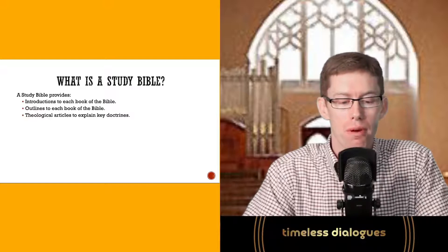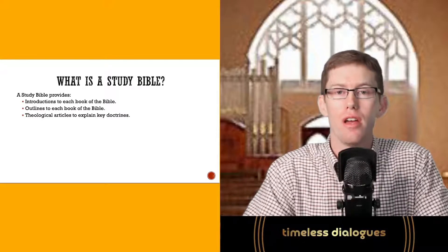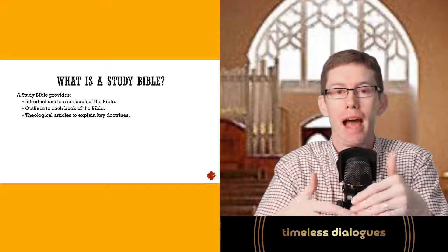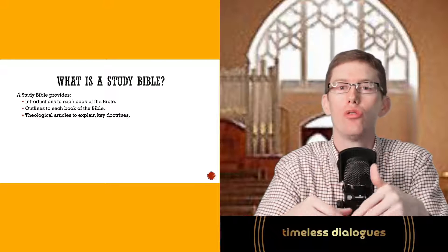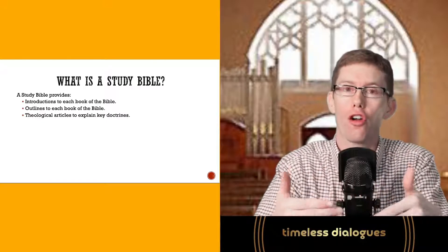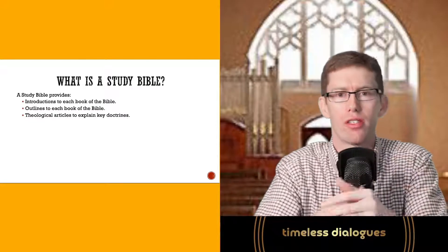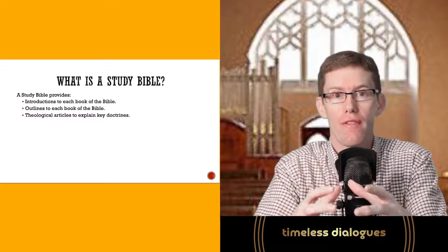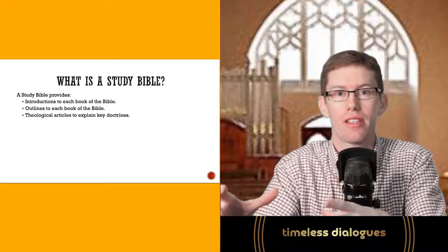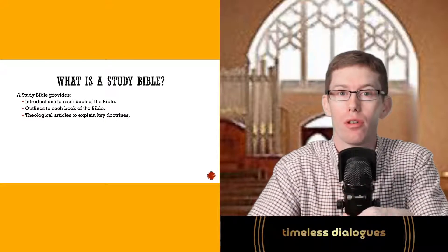A study Bible will also provide good theological articles to explain key doctrines. When you get to key passages in Scripture that have been used throughout church history to understand a particular topic, they'll write an article about it — for example, what is original sin, what is the covenant of grace, what is the perseverance of the saints, or any other topic presented in the biblical text.